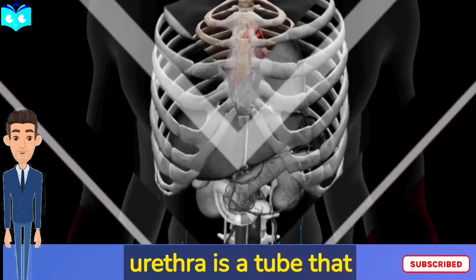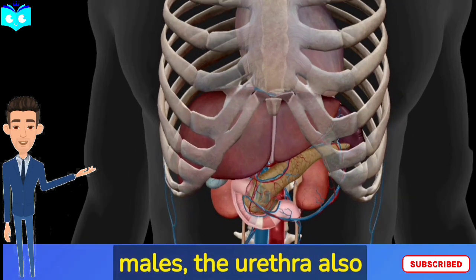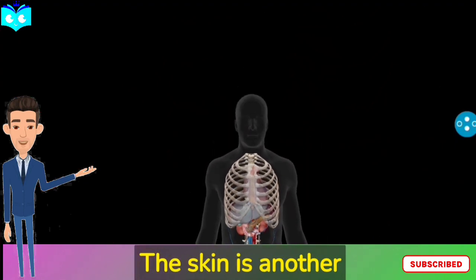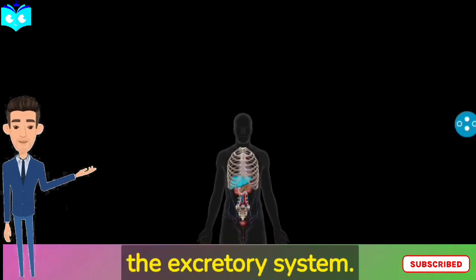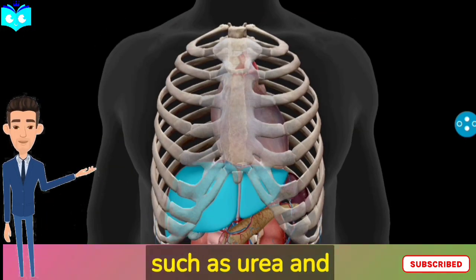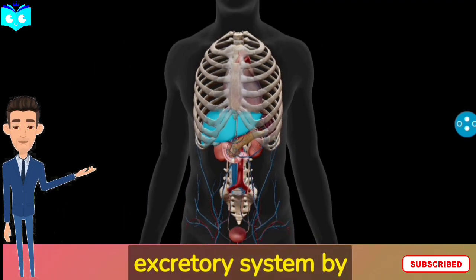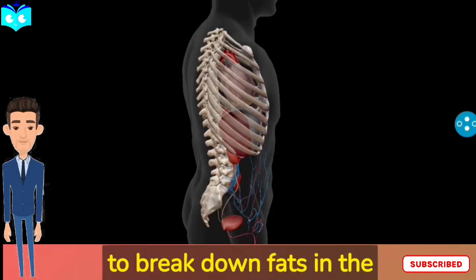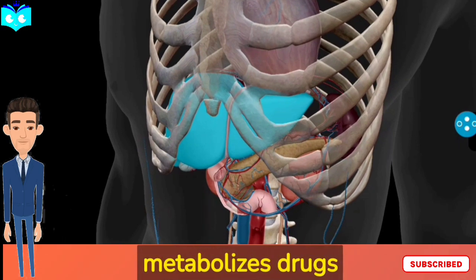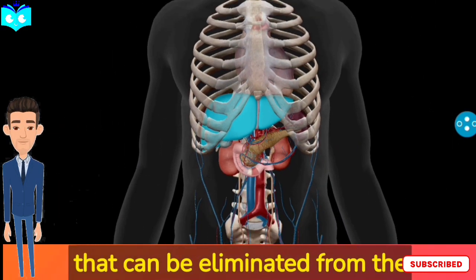The urethra is a tube that carries urine from the bladder to the outside of the body. In males, the urethra also carries semen during ejaculation. The skin is another important organ of the excretory system; it helps to eliminate waste products such as urea and lactic acid through sweat. The liver plays a role in the excretory system by producing bile, which helps to break down fats in the small intestine. The liver also metabolizes drugs and toxins, converting them into forms that can be eliminated from the body.